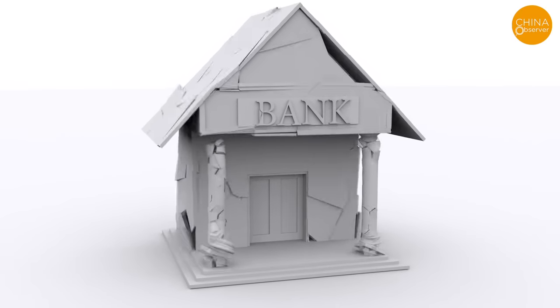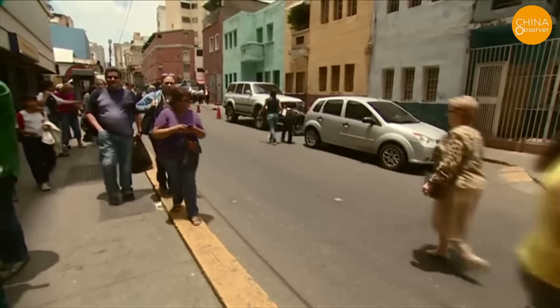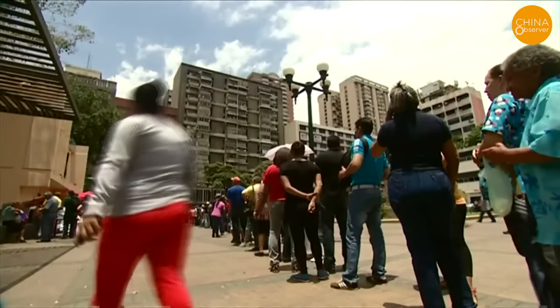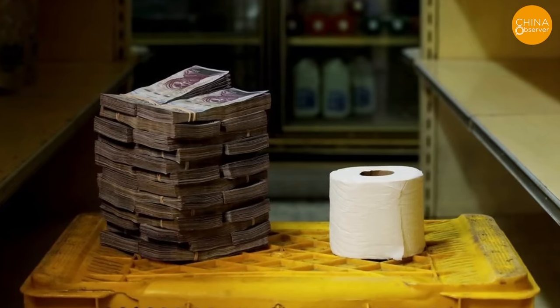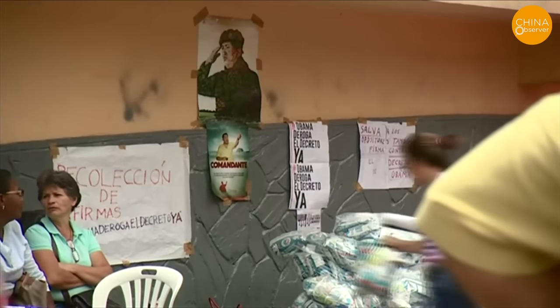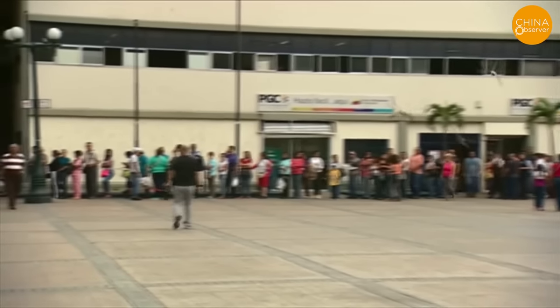A country's currency is often seen as a measure of its economic health and government stability — a principle starkly illustrated by Venezuela's crisis. Once known as Little Saudi Arabia for its oil wealth, Venezuela faced an inflation rate exceeding 10,000% in 2018, causing its currency to plummet by over 100,000%. A 2.4-kilogram chicken cost 14.6 million bolivars, and a roll of toilet paper was priced at 2.6 million bolivars. With the economy in freefall, over 90% of the population lived below the poverty line, with severe shortages of medical and food resources, leading to a massive refugee crisis into neighboring Colombia.